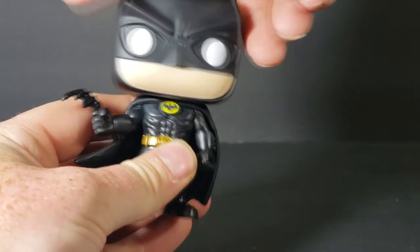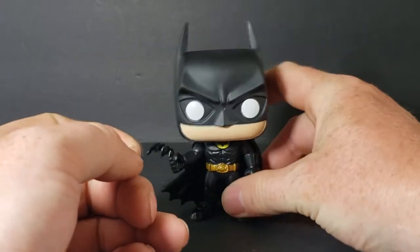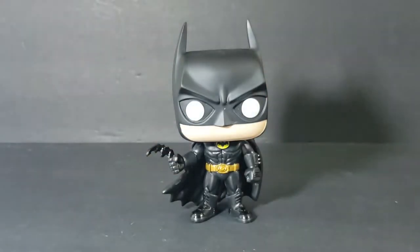His head does turn all the way around. I'm kind of torn on this one — he would look good displayed either way, either in the box or out of the box. That said, being an in-the-box collector, and with his box looking so awesome with that black and silver design, he's going back into the box unfortunately and will be displayed like that. But really, he looks too good — he could be displayed either way.